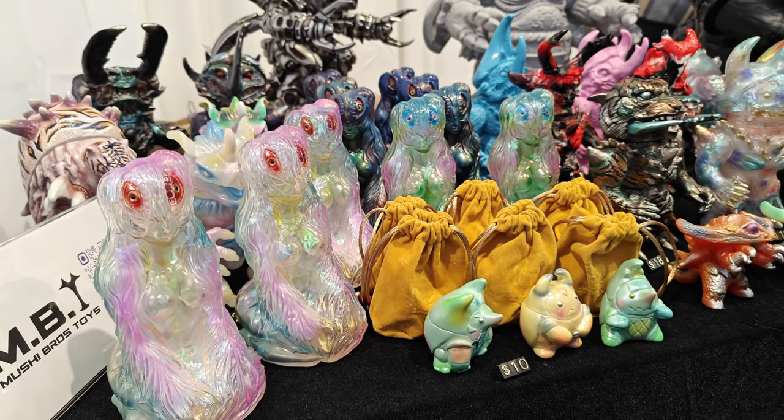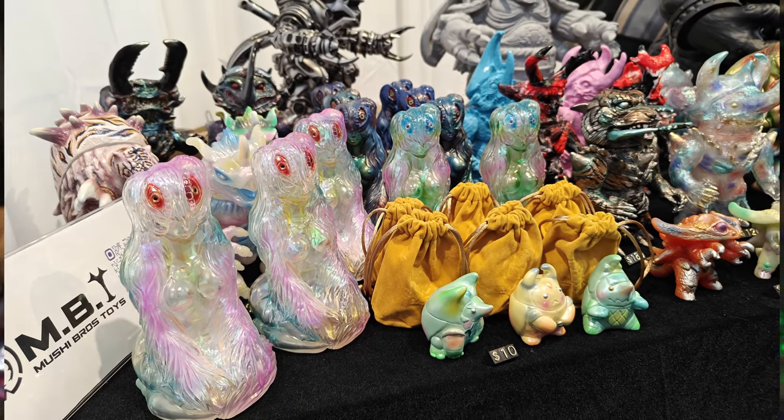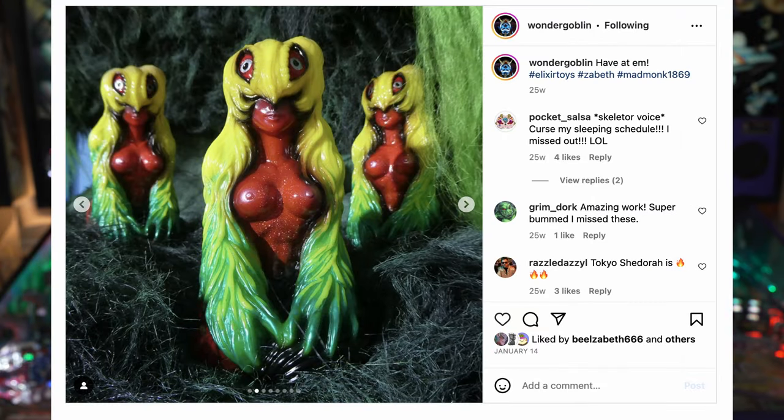She had a few colorways and I want to say she sold out of everything — she definitely sold out of this clear, and possibly some others, for good reason. I dropped in and she wasn't quite at the booth yet, so I asked the gentleman working there to hold it for me until she got back, which meant I was also able to meet her for the first time. The first time I heard about this piece was through Wonder Goblin, another artist I really love, who had done a painted version of this sculpt.